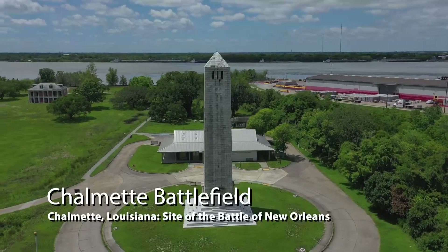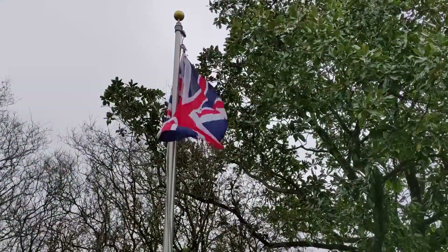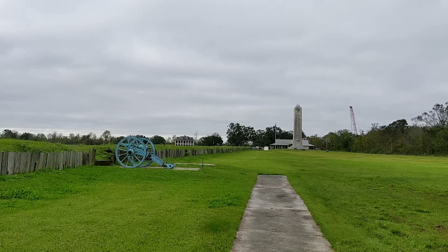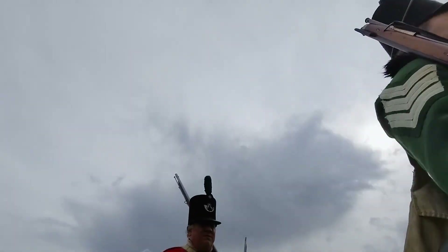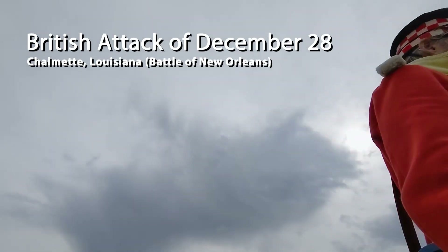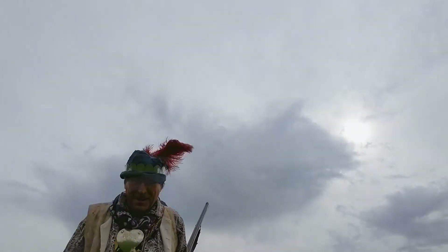Having destroyed USS Carolina on the previous day, British forces south of New Orleans made their first attack against Andrew Jackson's lines on the morning of December 28, 1814. In what military planners call a reconnaissance in force, British soldiers moved forward in two columns to test the strength of the fortified American line behind Rodriguez Canal at today's Chalmette, Louisiana.